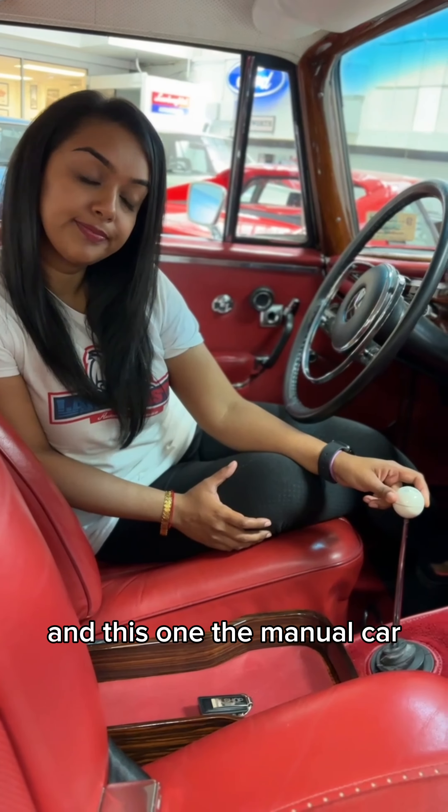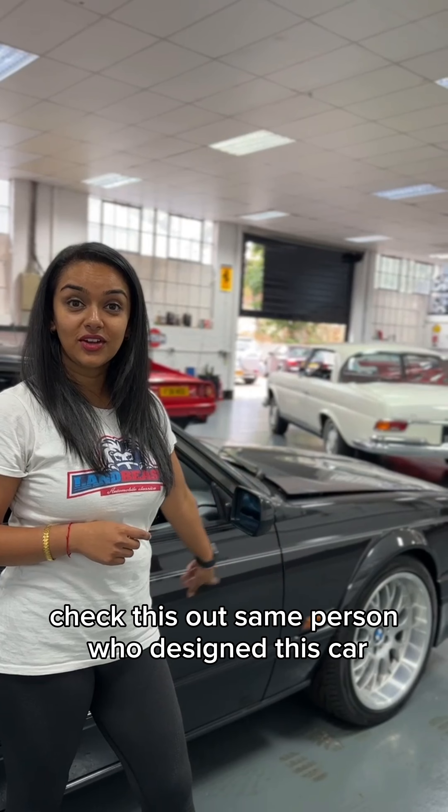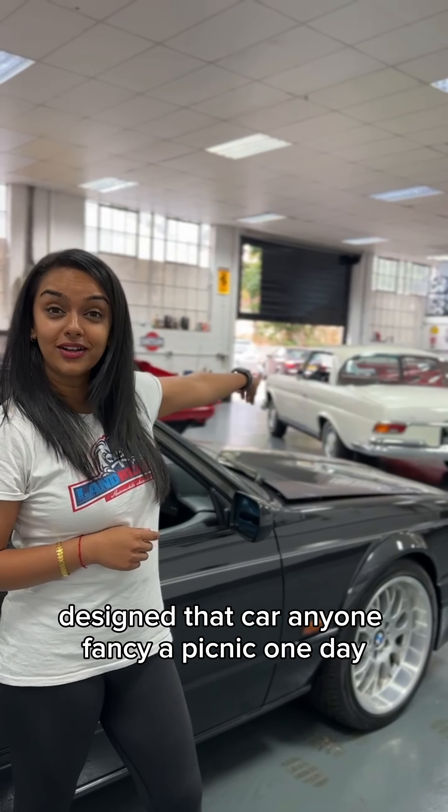And this one is a manual car. These coupes have got the most amazing headlights — these are called stacked headlamps. Modern cars have huge grills, but this is what I call the grill.